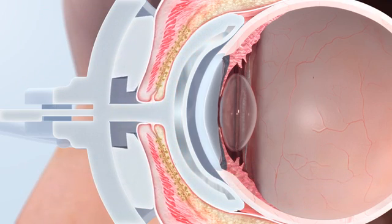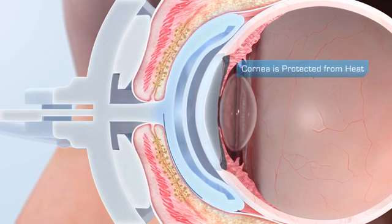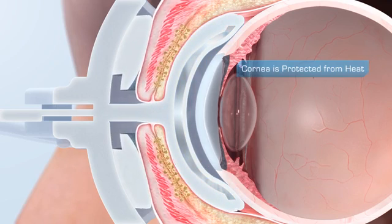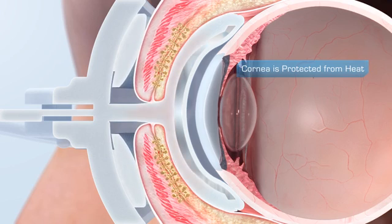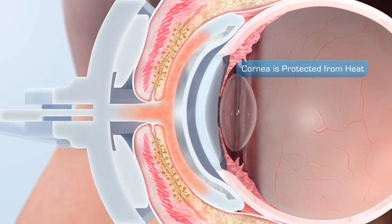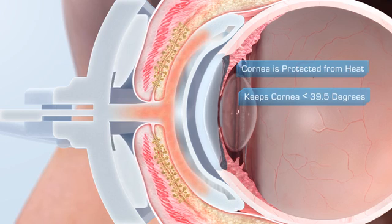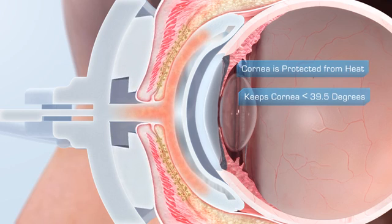The LipiFlow activator insulates on its inner surface and vaults the cornea to protect it from heat. Therapeutic heat of 42.5 degrees is accurately controlled and directed outward, away from the cornea, to the lids. The device never lets the cornea exceed a safe 39.5 degrees, unlike chemical heat packs that have been shown to overheat.